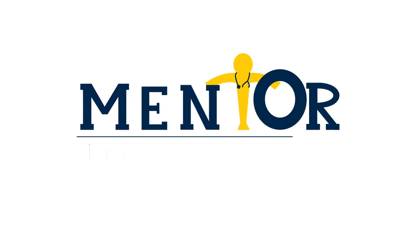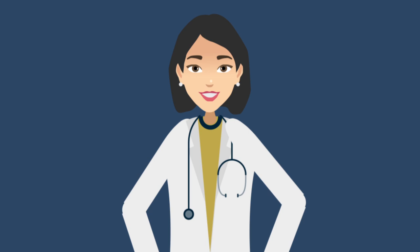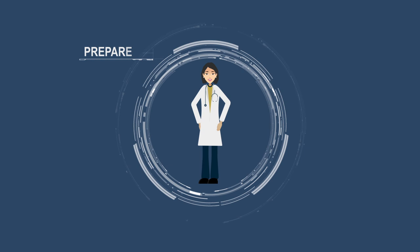Welcome to the Mentor Series summary video on clinical teaching. What do the best clinical teachers do? In this video, we will demystify this question. The best clinical teachers do five things: they prepare, set expectations, teach effectively with limited time, role model, and build relationships.